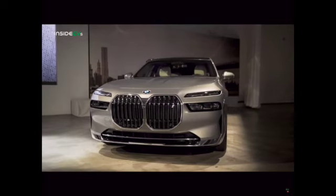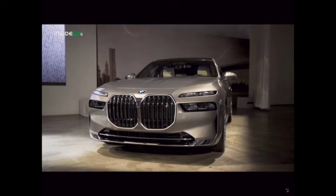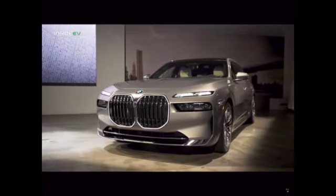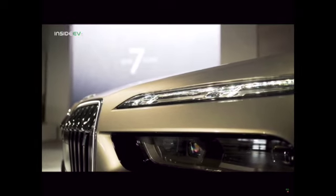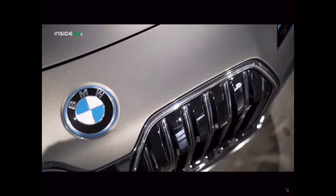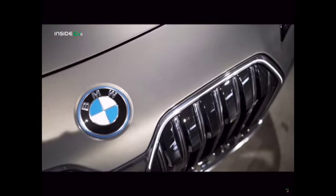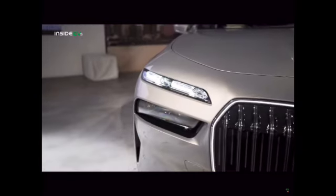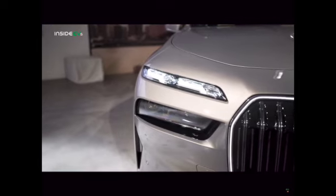The first thing you notice when approaching the i7 is that BMW's hallmark twin circular headlights and kidney grille have been redefined for the new 7 series. The lights are now divided into two separate areas. The upper light strips include daytime driving lights, side marker lights, and turn indicators, acting as a more prominent focal point — taking attention away from the controversial extra-large kidney grille. That's especially true when the upper light strips are highlighted by the optional Swarovski crystals.